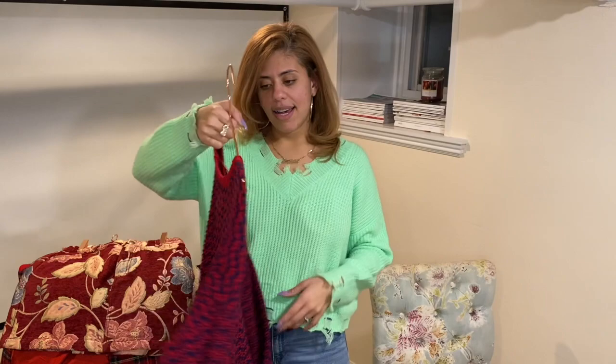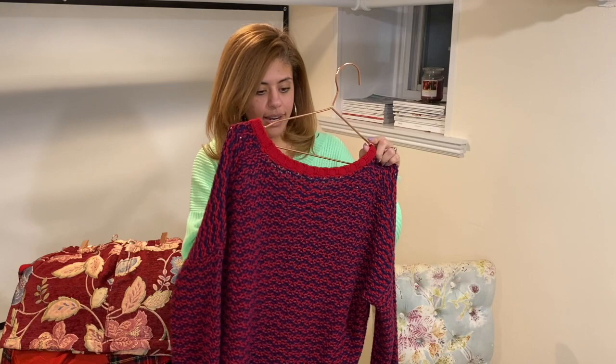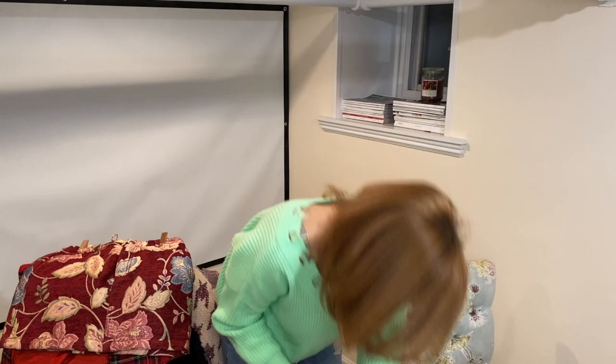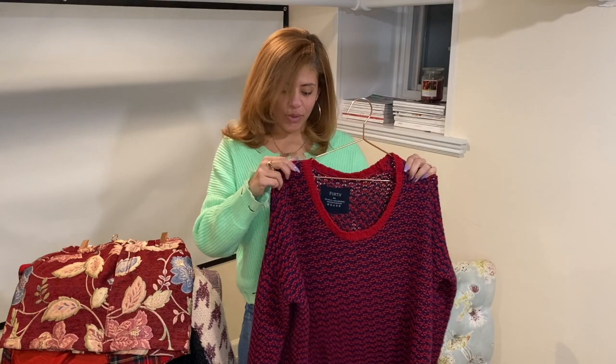I really liked it because it's red and blue. After I wore it that first time and took it off, I realized it is 90 percent wool and 10 percent cashmere — score! This is great quality made out of premium materials, so it's definitely a big steal. I am very happy about this sweater.